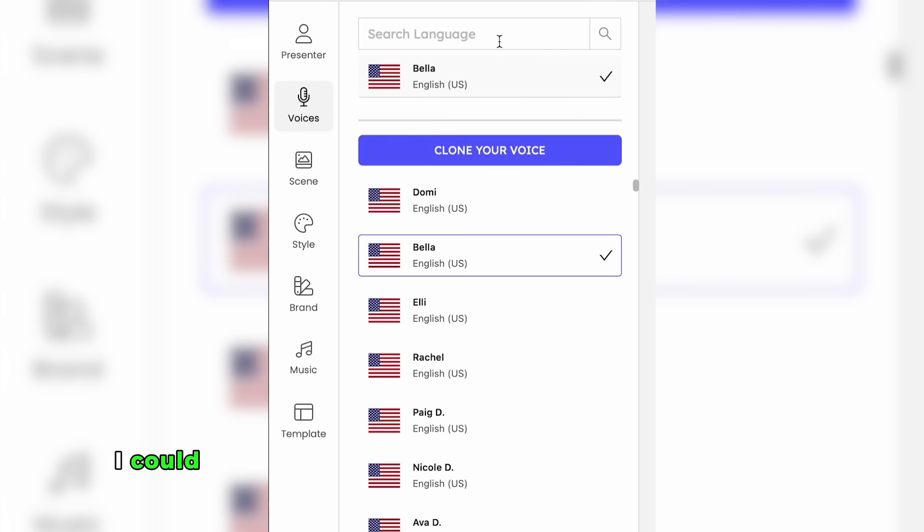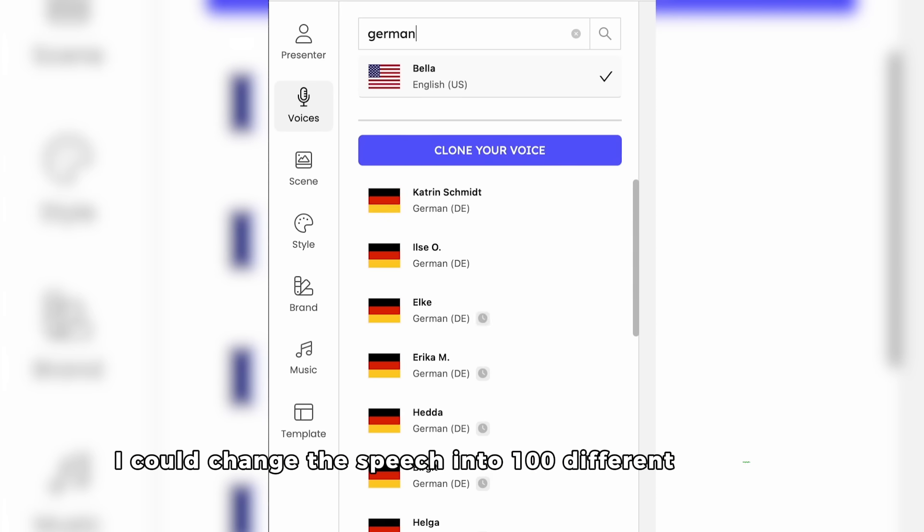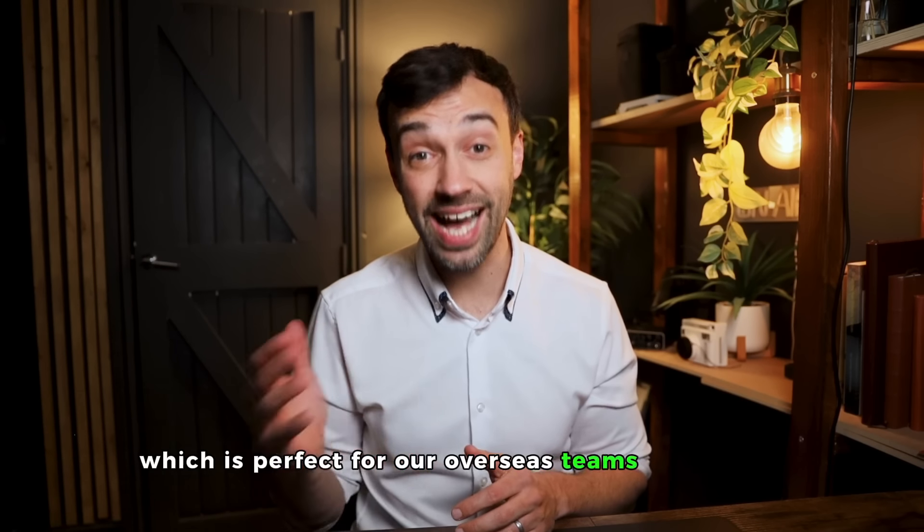Which meant that with the click of a button, I could change the speech into a hundred different languages, which is perfect for our overseas teams and clients.